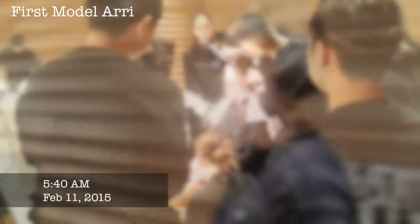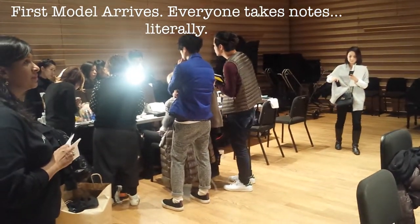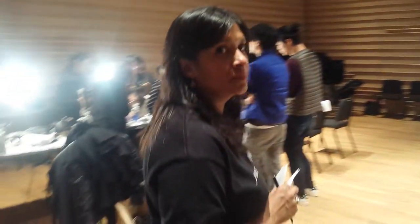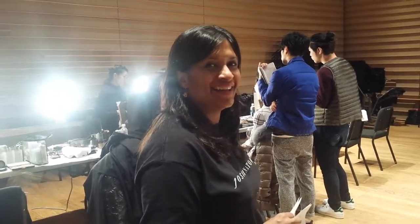Nisha is the bomb.com when it comes to putting shows and stuff together. Everyone's figuring out what the looks are for today. Oh, this is Aruna everyone — this is Nisha's sister and she's helping us out today. Awesome — our vibe of positive energy.